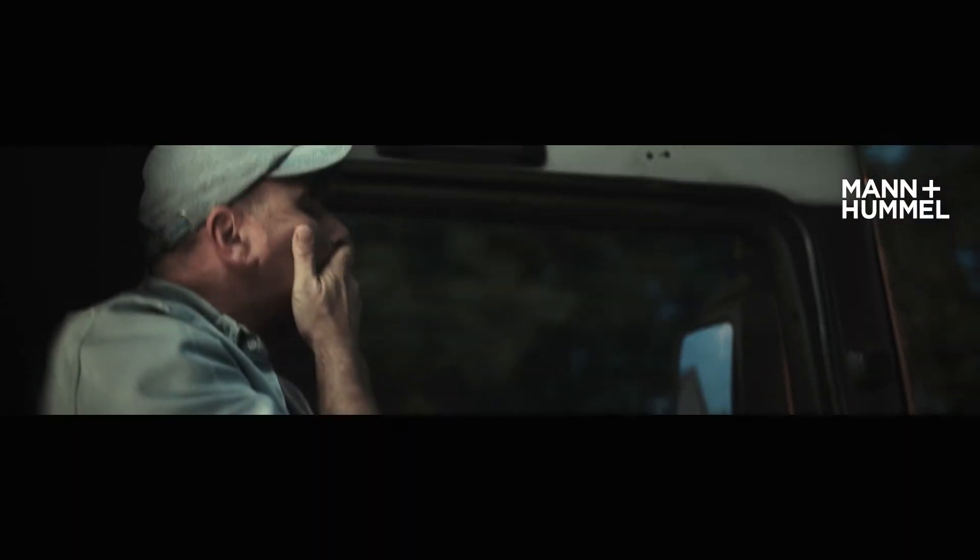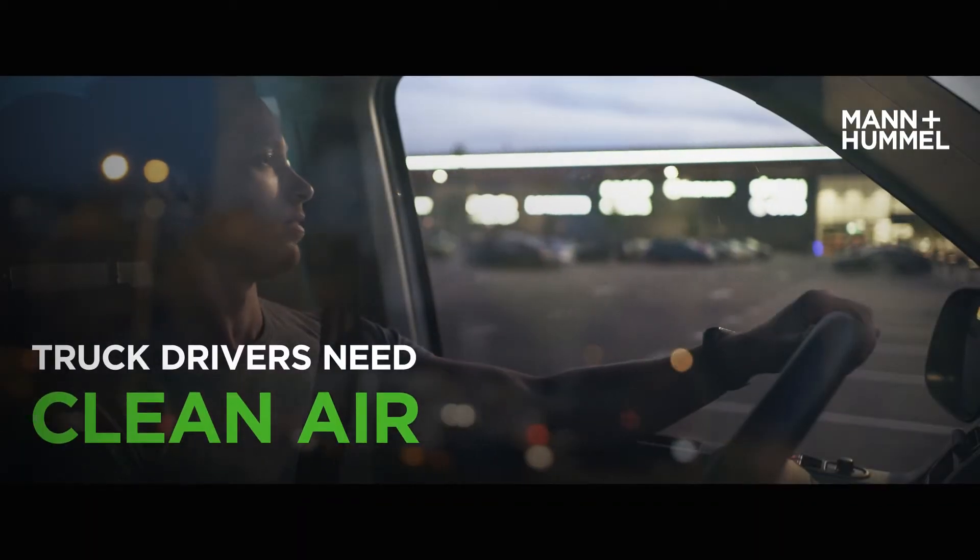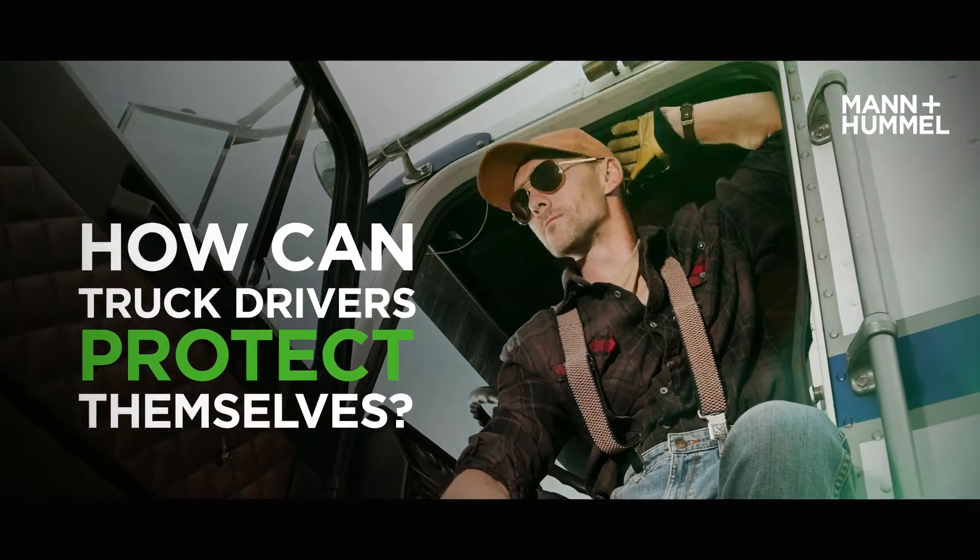Poor air quality affects their health and alertness and can ultimately lead to accident risk. To stay alert and focused, truck drivers need clean, fresh air. How can we improve the air quality in the truck's cabin?